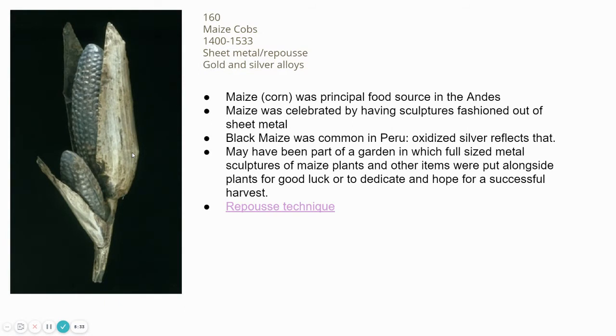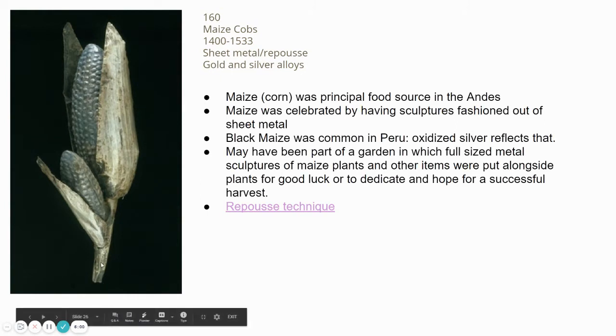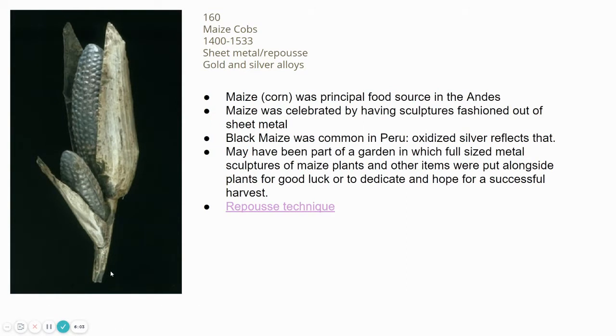Corn was a principal food in the Andes, and there were many ceremonial ways of blessing your harvest and ensuring a good crop. In theory, the function of these pieces is that they were kind of like sculptures in the crops and garden — placed on a tall pole and staked into the ground alongside the plants as an offering for good luck and a successful harvest.